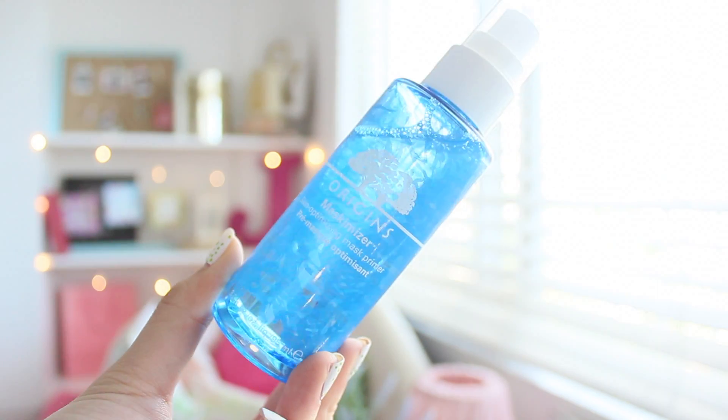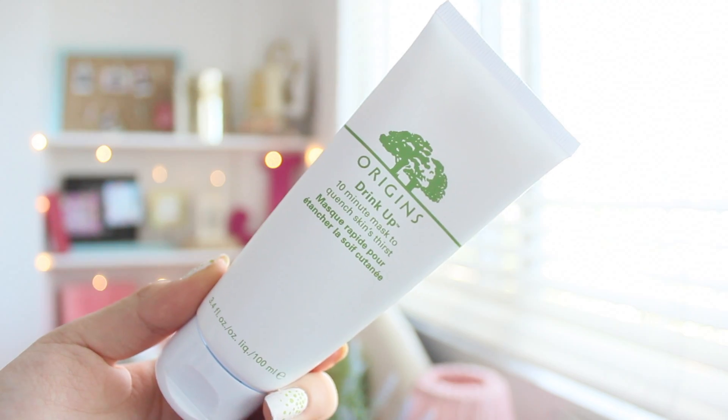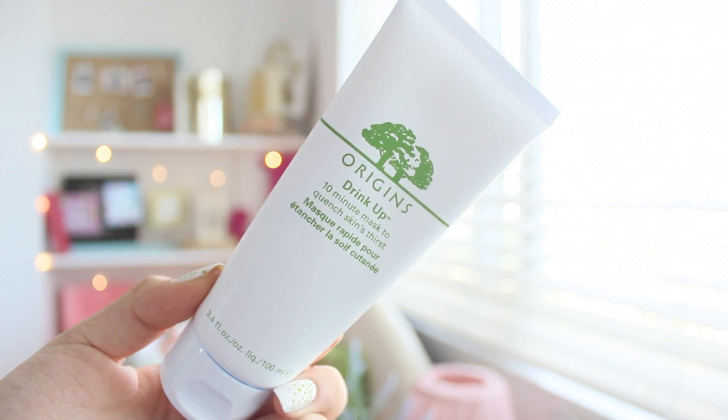I've been trying everything to moisturize my face, and I recently discovered the Origins Mask-O-Mizer. This is a skin-optimizing mask primer. You just put a few spritzes on your face before you put your face mask, and you're golden. I also used the Origins Drink Up 10-Minute Mask to Quench Skin's Thirst. The morning after I used this, you could feel my skin — it was much more moisturized than the night before.